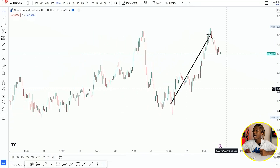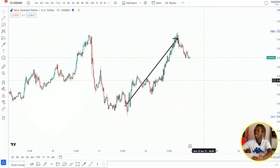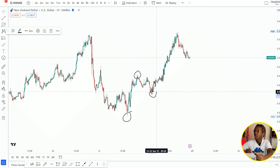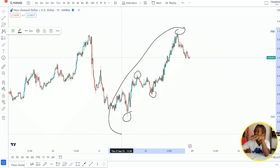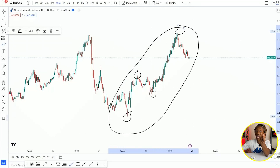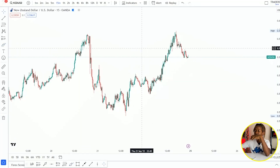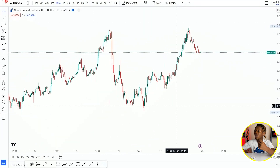I'm liking the way price moved to the upward when it was forming the second leg of our double top. When price was moving up it was doing so in a series of higher highs and higher lows. Now how is this bullish move going to help me when I'm trading this double top? It is going to help me because I'm going to test the momentum of the sellers using this bullish structure right here.